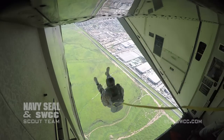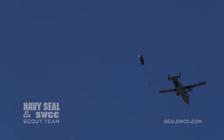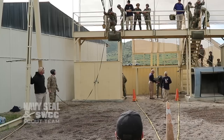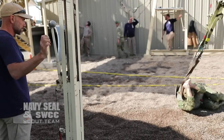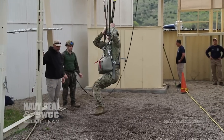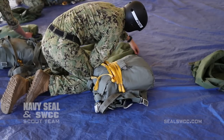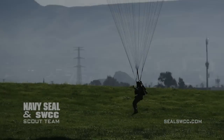The first course is static line parachuting. This involves jumping out of a plane at 1,250 feet above ground level and parachuting to a drop zone on land. Students are medically screened and must be in top physical condition to participate. The five-day course begins with two days of classroom instruction. Experts teach students about the five points of performance executed during static line parachute operations. Special attention is paid to learning how to respond to canopy malfunctions and how to properly conduct a parachute landing fall.